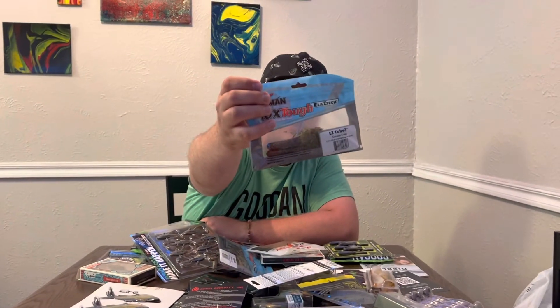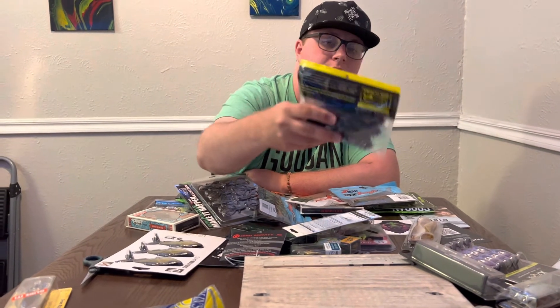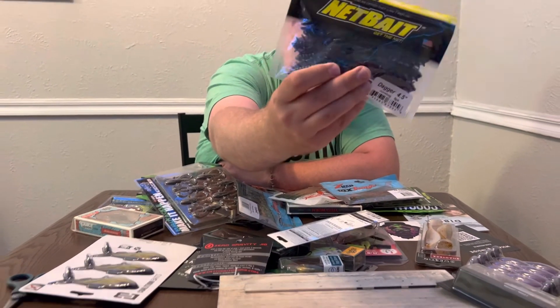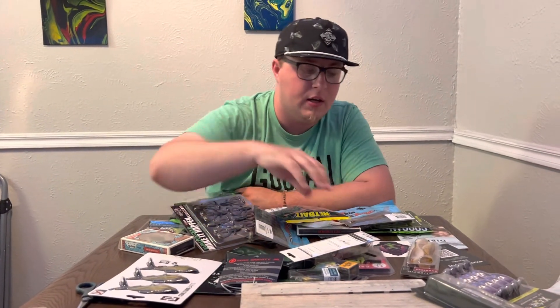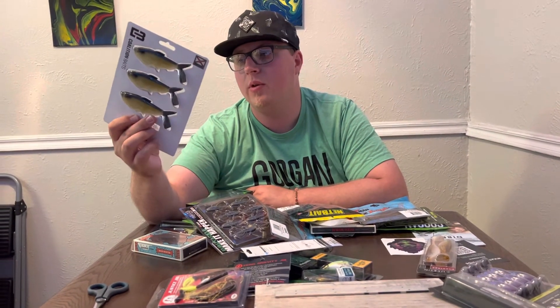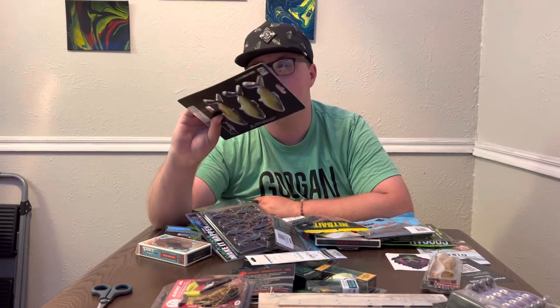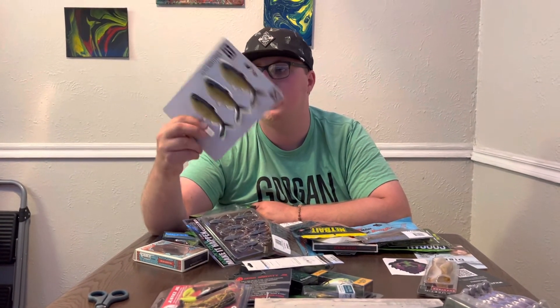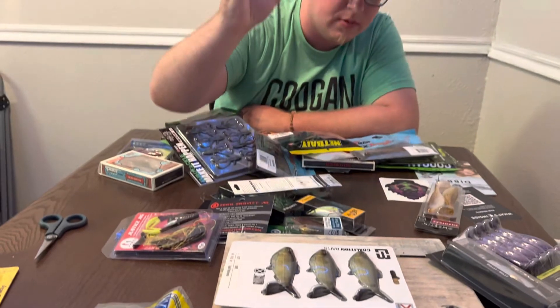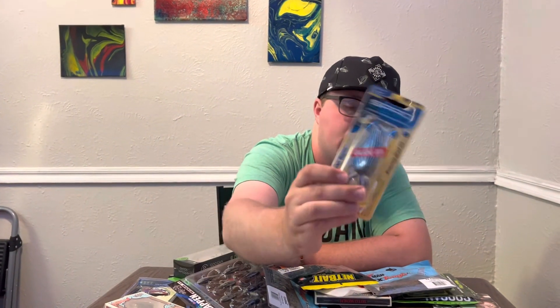The Ned rig perfection lures, you could probably catch something on those. The bigger tubes are bigger than I usually use — I like three and a quarter. The Net Bait Daggers could go in the use pile too. The Justice Jig — I'm gonna say no. These golden shiner-style baits could work up north in the Midwest for pike since golden shiners are a main forage in Wisconsin lakes, but not really used down in Oklahoma.